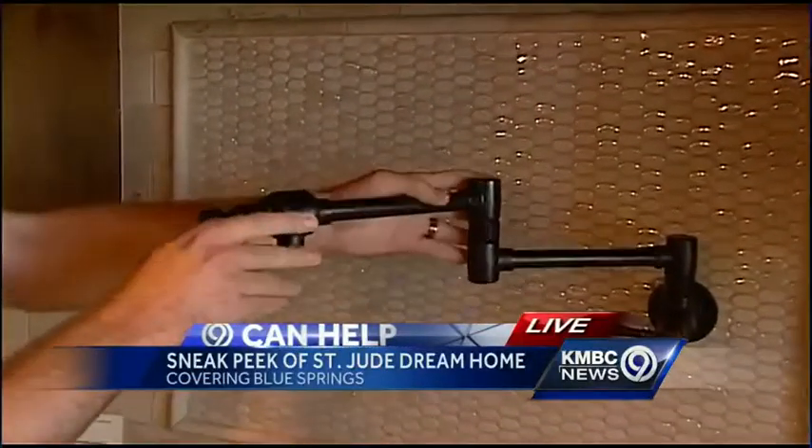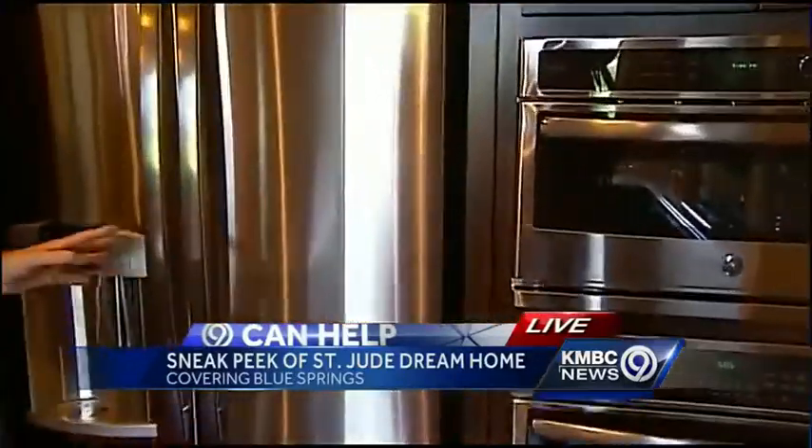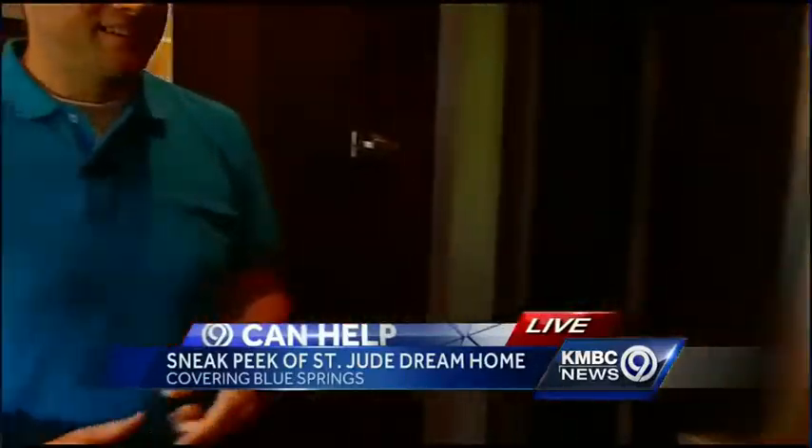They've thought a lot about the details on this house. This is called a pot filler — if you're going to be making pasta in a big pot, you can just fill it up right there. And as we show you one of the other great features, we pass these beautiful stainless steel appliances.